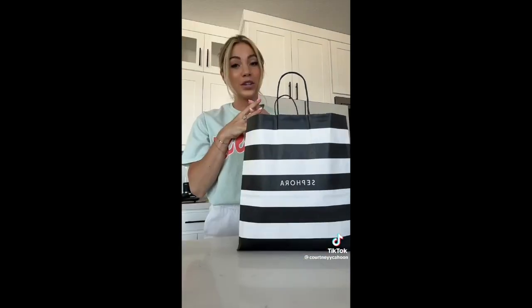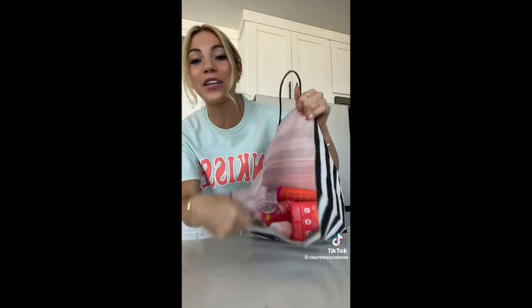I just got back from the Sephora sale, so I'm going to show you what I grabbed, and also products I already have and would recommend. Funny enough, if you know me, you know I love pink — and literally all of these are pink. I don't know how that happened, but it did.